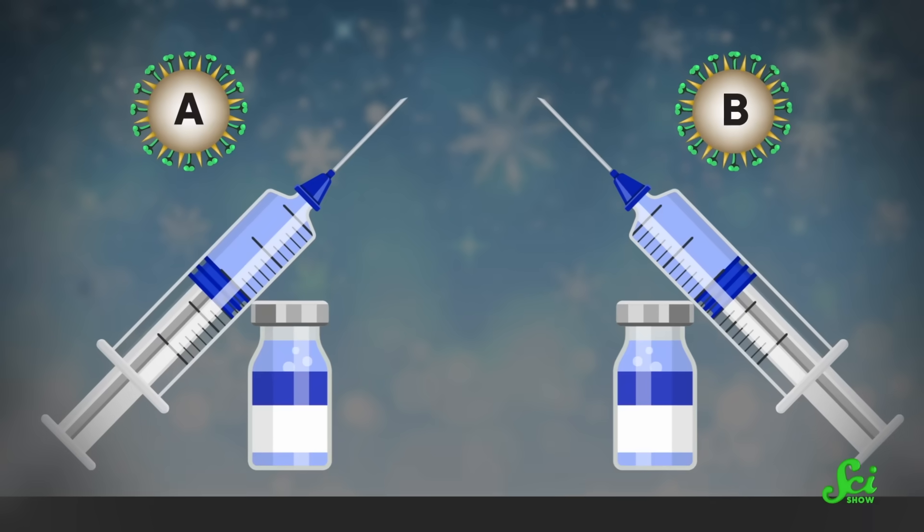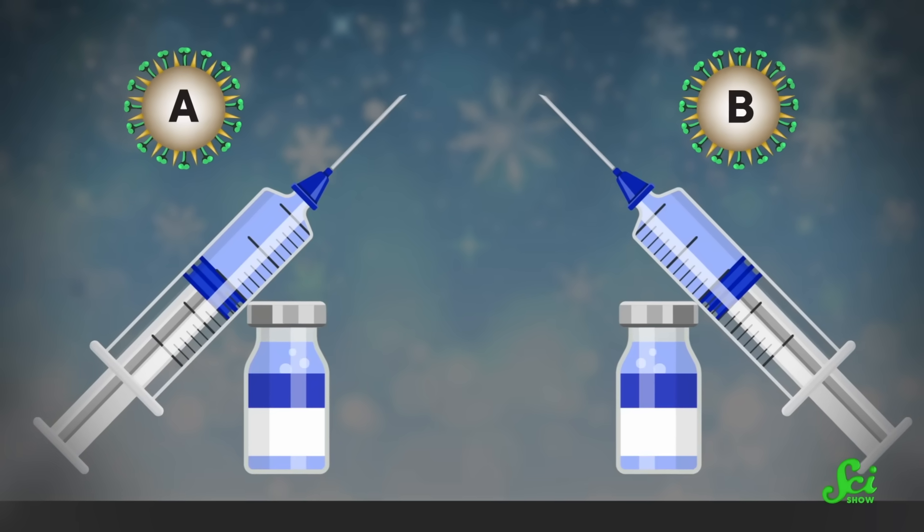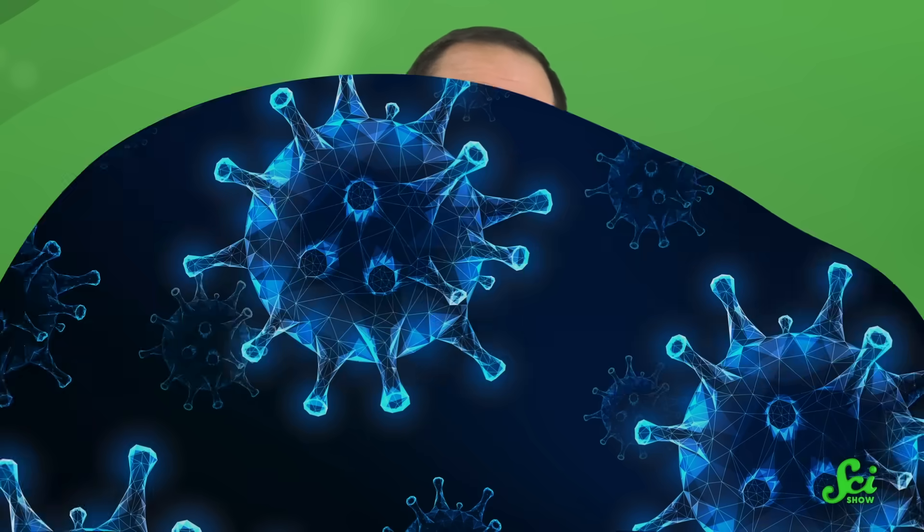A and B both spread seasonally during the winter season of your respective hemisphere, and because of this, both types are included in the annual flu shots. But for the purposes of this video, we're really only worried about influenza A, since influenza A viruses are the only ones that have become pandemics. So far, anyway.